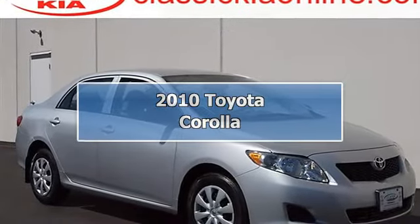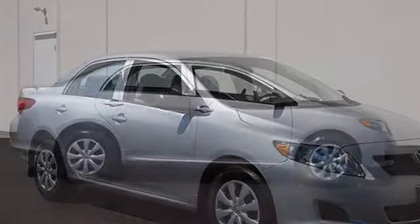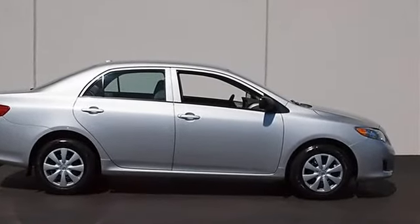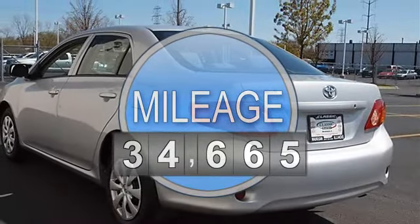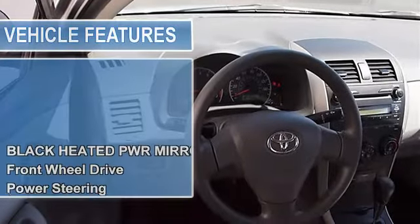2010 Toyota Corolla, four-door car. This vehicle features the following equipment: automatic, i4 1.8L, FWD, black heated power mirrors, front wheel drive, power steering, front disc rear drum brakes, wheel covers, steel wheels.